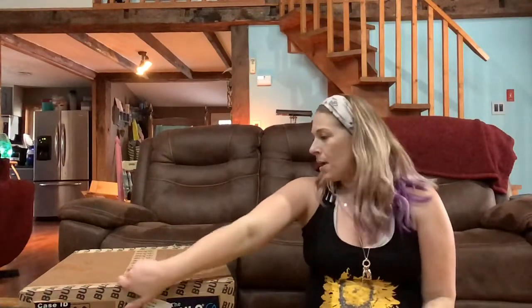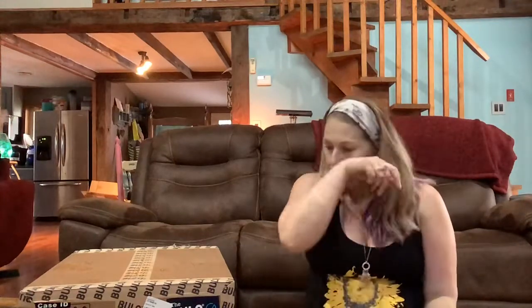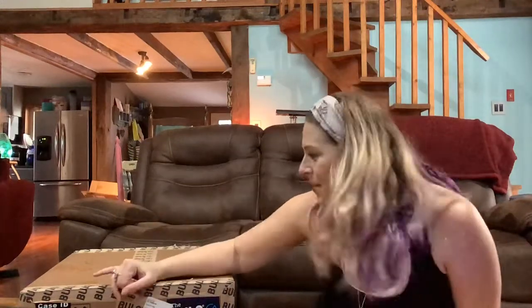Hey everybody, welcome back to my channel. I'm Nicole. I changed the name of my channel to 'Crazy Beautiful Nicole: Journey of a Reseller.' My store name on eBay is Crazy Beautiful Nicole, so I thought I would match it to my YouTube channel and kind of put what it's about.